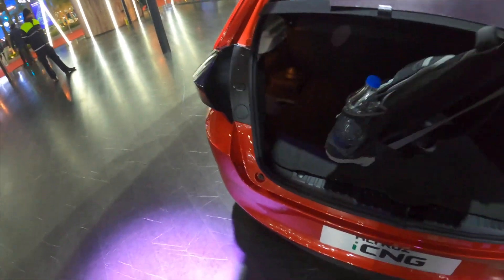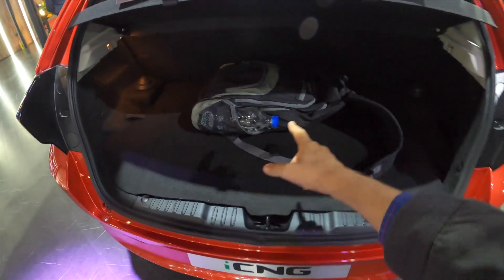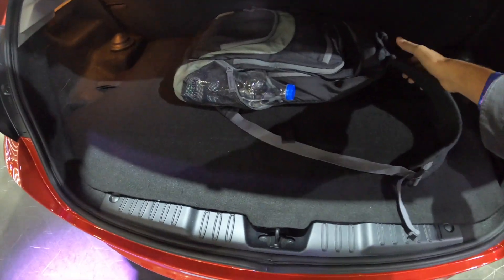So you can see here the boot space. Although if it's one cylinder, this is better than that. I can keep my backpack here and show you — you'll get enough boot space here.